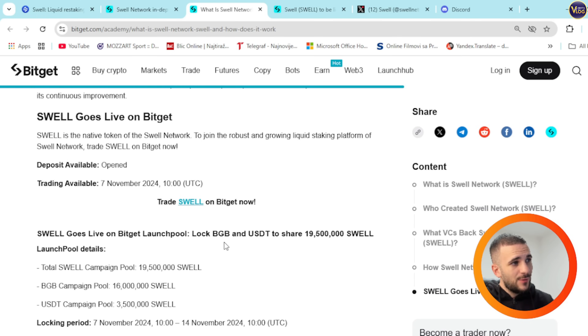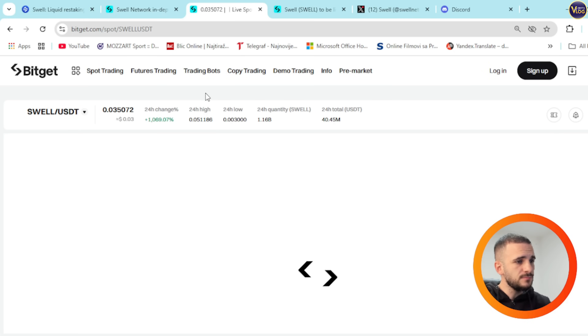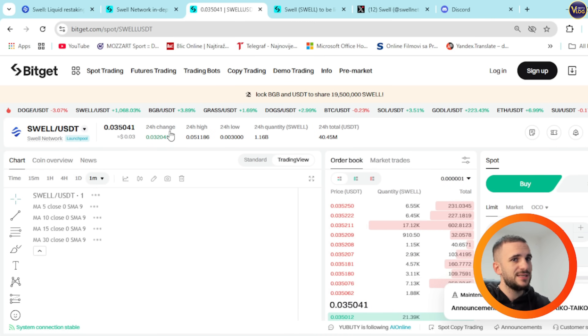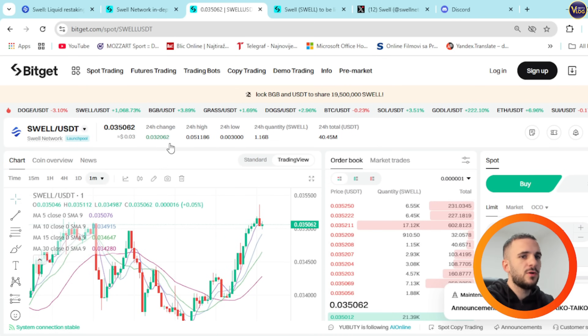Here is something that will move you from your seat: Swell goes live on BitGet. That's not a small thing. Swell is the native token of the Swell Network — join the robust and growing liquidity staking platform. Trade Swell on BitGet now. Deposits are available and trading opens on November 7th at 10 a.m. UTC. You can be redirected straight to the trading pair SWELL/USDT.